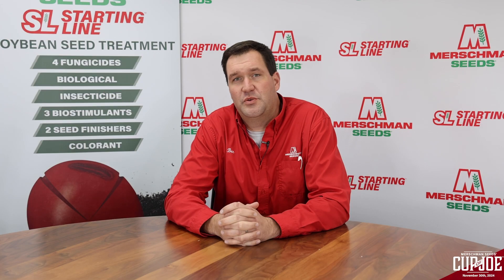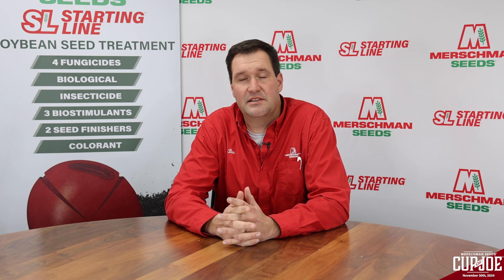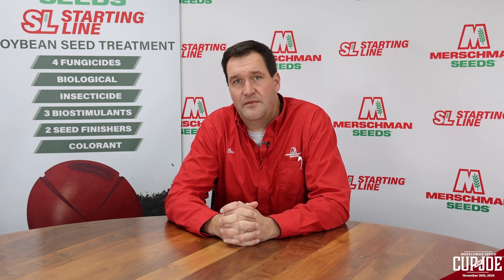I hope everybody enjoyed the 2024 post-harvest recap of our 2024 growing season. This time of year we have a lot to be thankful for, and I want to wish everybody a happy Thanksgiving. We'll see you next week.